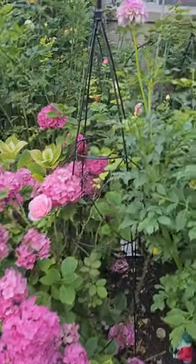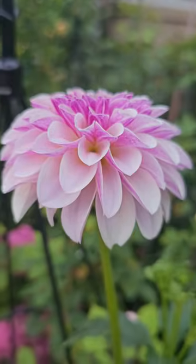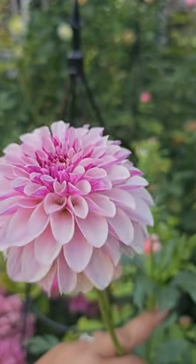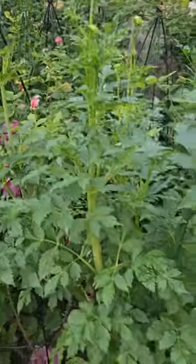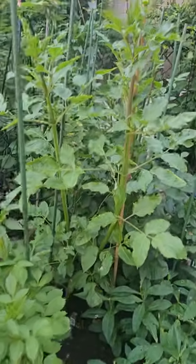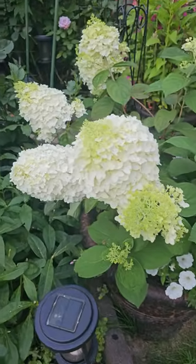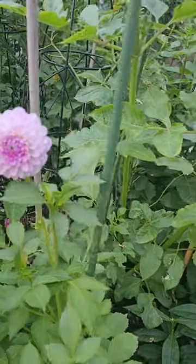Some hydrangeas here. This is Salish Twilight Girl, I believe — it's a new one this year and that's the first bloom. The other dahlias in this bed are still making their way up to bloom. This is Little Hottie hydrangea, and I think this is Megan Dean.